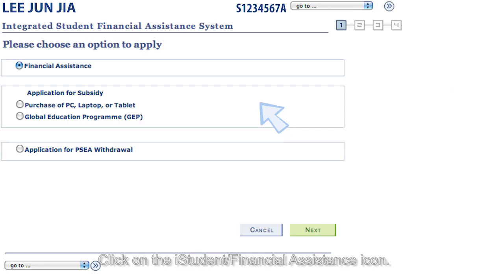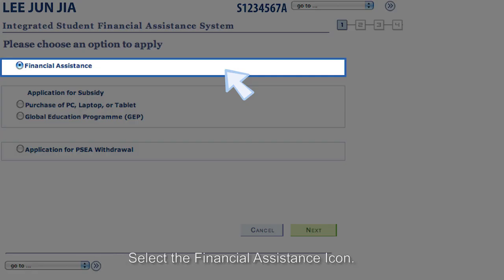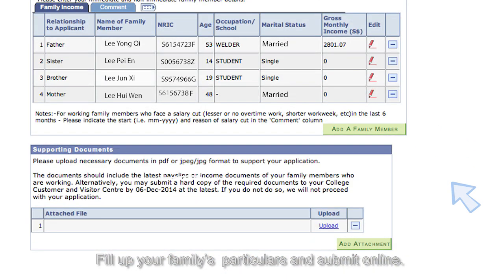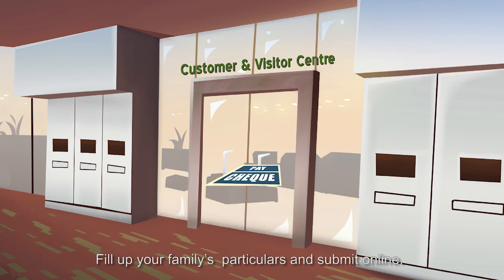Click on the iStudent Financial Assistance icon. Select the Financial Assistance icon.